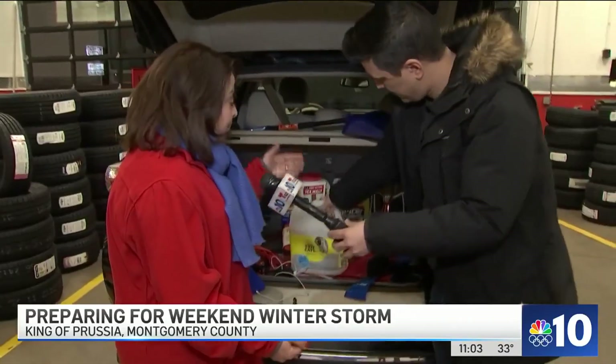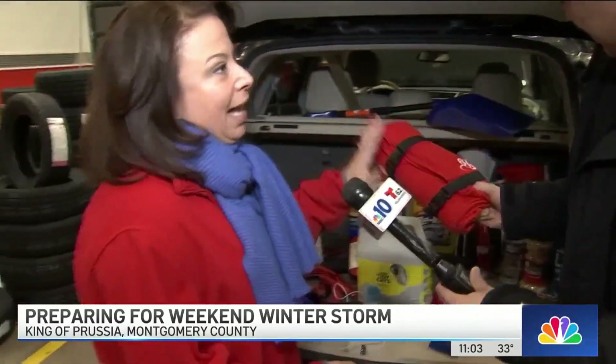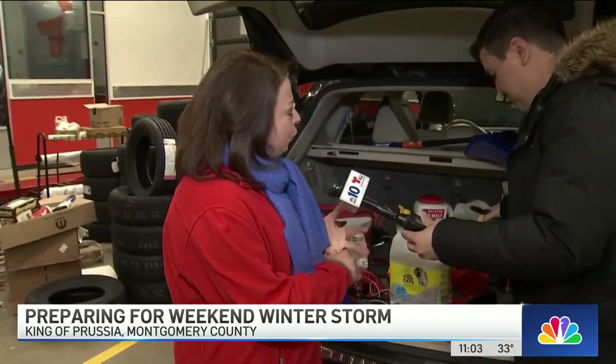A collapsible snow shovel in case you're plowed in somewhere. Folks on I-95 two years ago in Virginia never thought it would happen to them, but they wished they had blankets, extra food, extra gloves — those kinds of things.